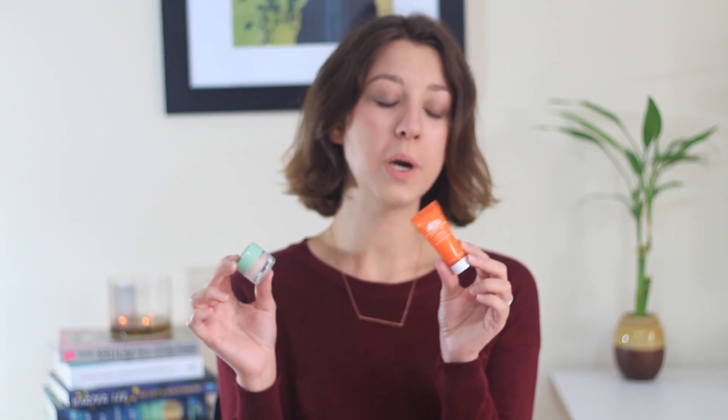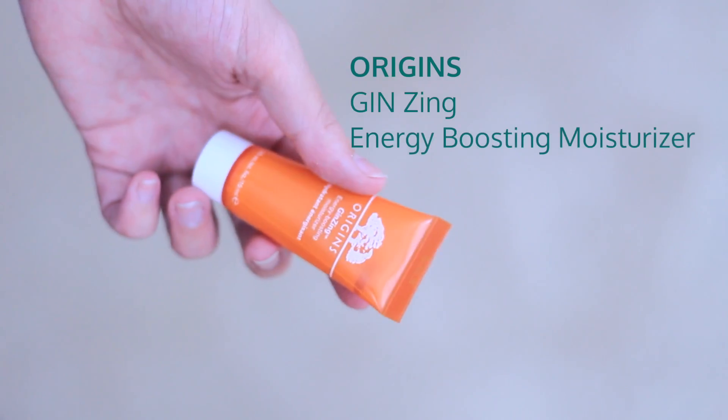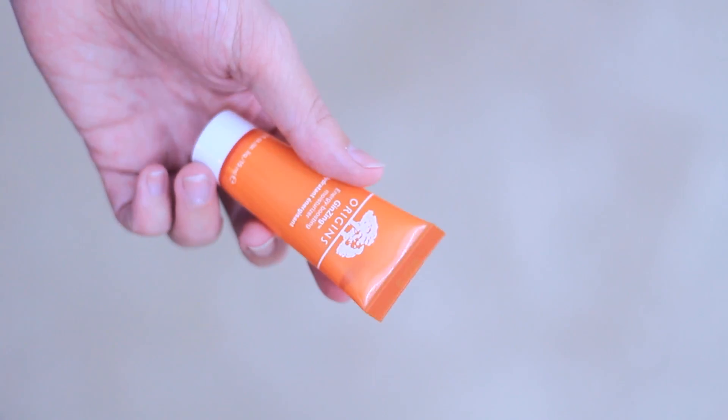My next two favorites are actually samples that I got in a Birchbox and they're running out which makes me very sad, but I will probably be repurchasing at least one of them. The first one I have been using as a day cream — it is the Origins GinZing Energy Boosting Moisturizer. I love to use this in the morning. It smells very good and it is very light, doesn't feel sticky or heavy on your skin.